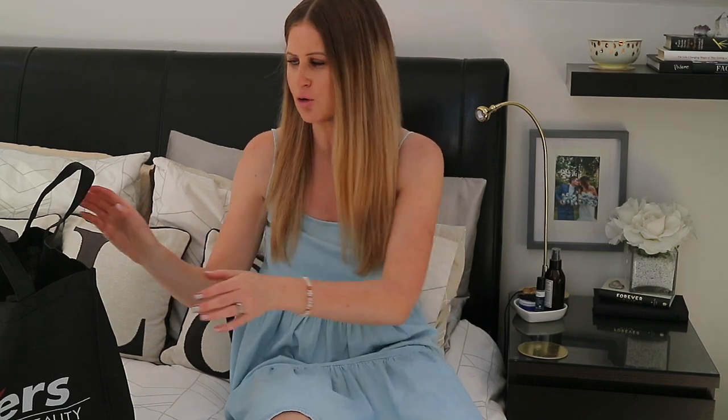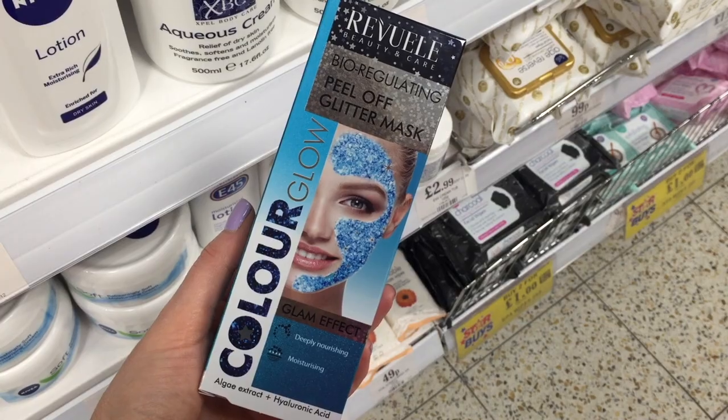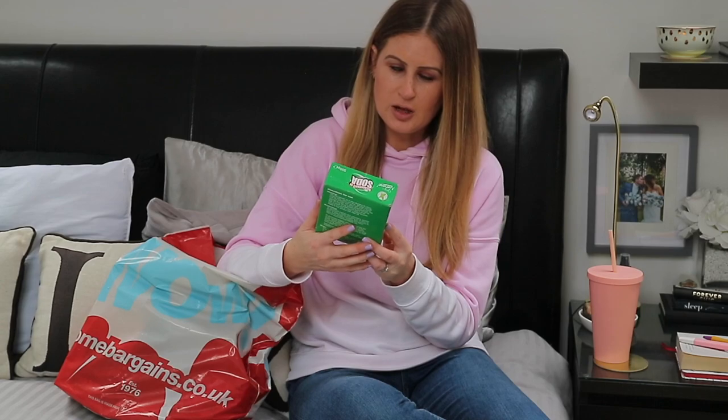Hey guys, welcome back! Today I've got another affordable haul full of lifestyle and beauty things, but this time we're talking all things from Savers. I've never actually covered Savers here on my channel, but I know you guys like it when I do Home Bargains and Poundland hauls. If you want me to do a B&M 'come shop with me' like I did with the Home Bargains video, which I'll have linked down below, then let me know in the comments.